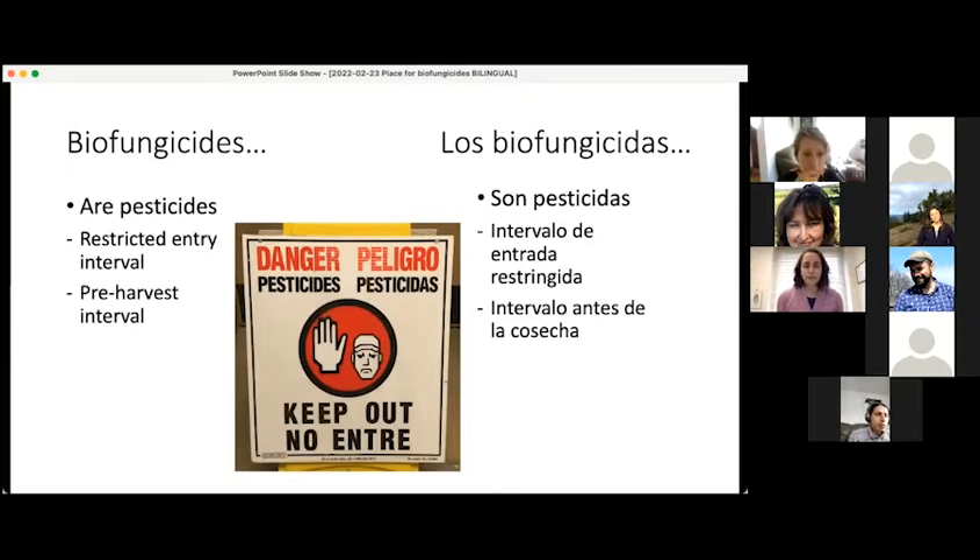Because biofungicides are pesticides, all of the other things that apply to pesticides also apply to biofungicides. So they may have on their label a restricted entry interval that designates how long you have to wait between when the biofungicide was applied and when a person can enter the space. They may also designate a pre-harvest interval — how long you have to wait before you can harvest produce from that field.